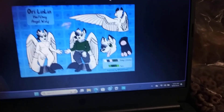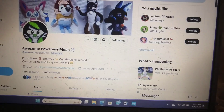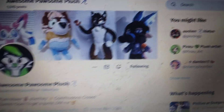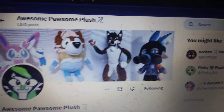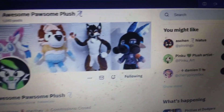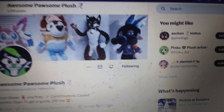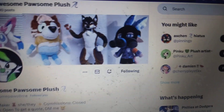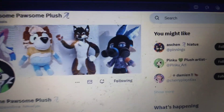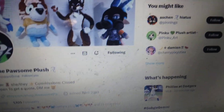He looks like his OC character. She done an amazing job on the plush — amazing job. He looks awesome. And that's my review on the 3rd custom plush.